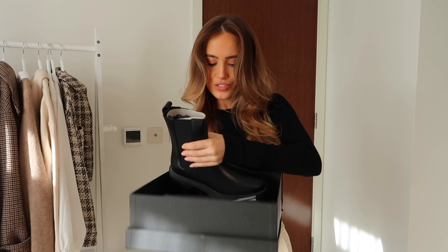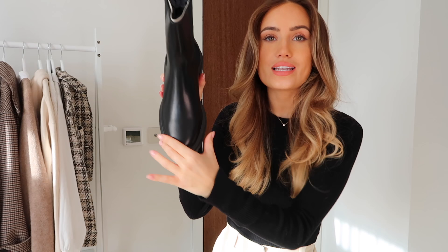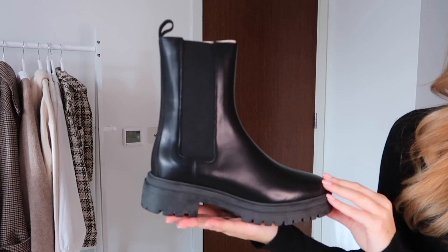They are a classic Chelsea boot, but the reason I love them so much is they're not too chunky. My legs are quite small and I just think chunky boots do not suit me at all. These have a really slim fit, so I think they're going to be great. I haven't tried them on yet but visually — perfection. So simple but just so well done.